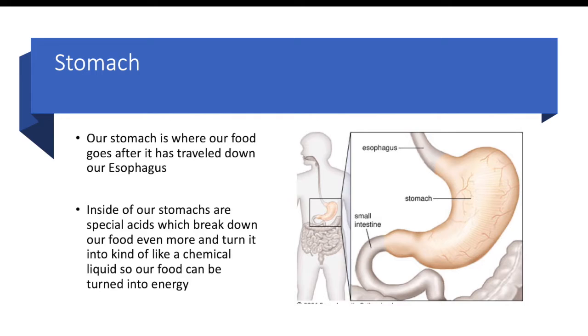Stomach. Next is our stomach. This is where our food goes after it has traveled down our esophagus. Inside of our stomachs are special acids which break down our food even more and turn it into a chemical liquid so our food can be turned into energy. So if we look at the picture, food would enter our mouth, go all the way down our esophagus, and then this right here is our stomach.